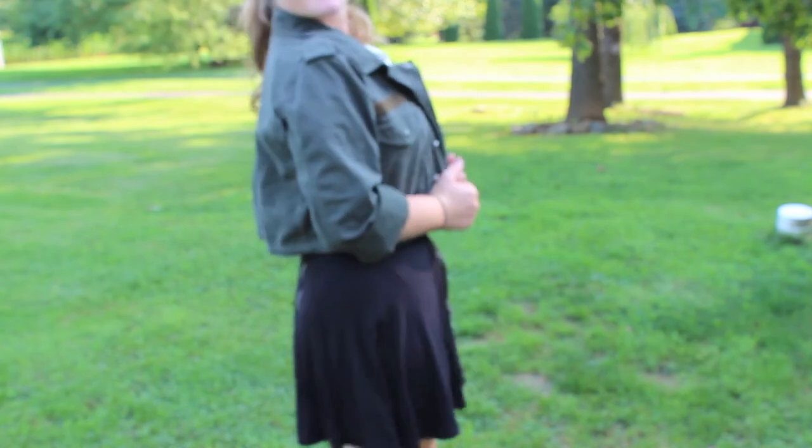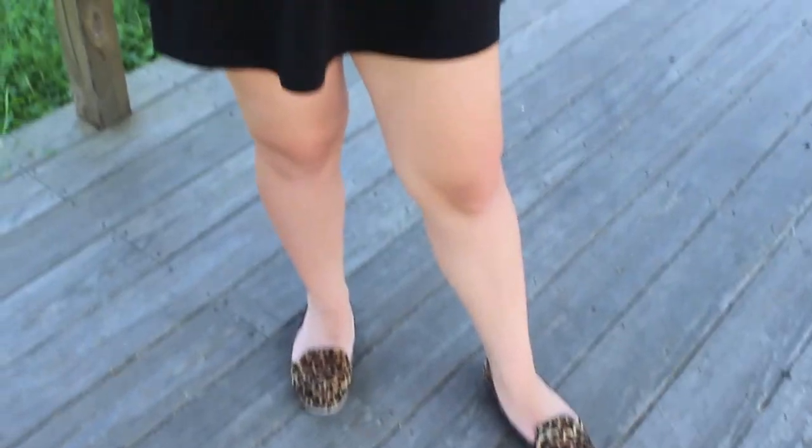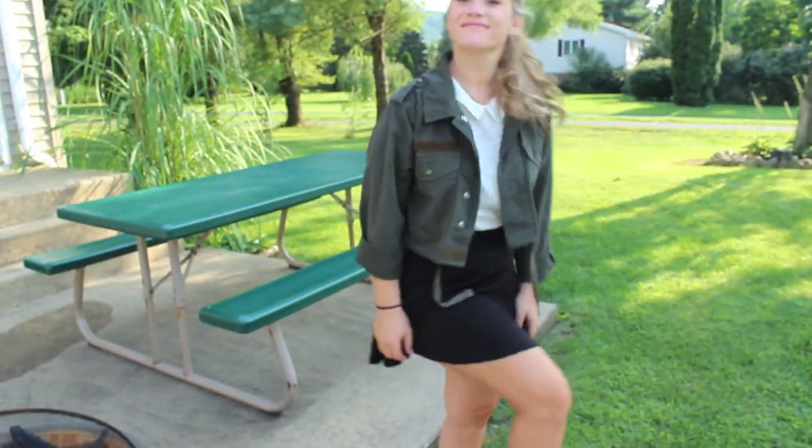My next outfit definitely has a mix between cute and edgy. My shoes are from Target so they're really cute and affordable. My skirt is from H&M, my top is from Forever 21, and my jacket I got on sale from Topshop.